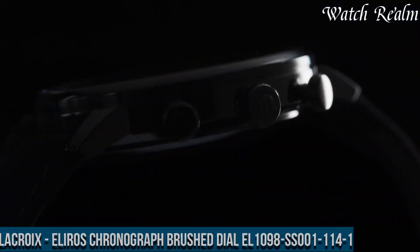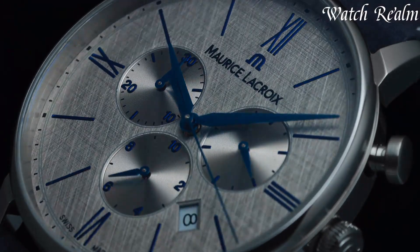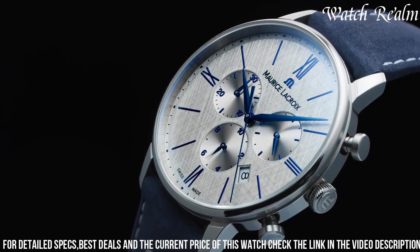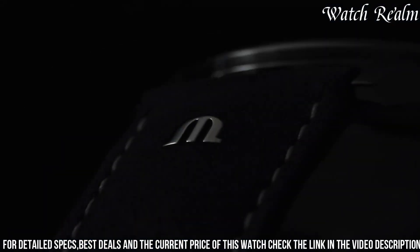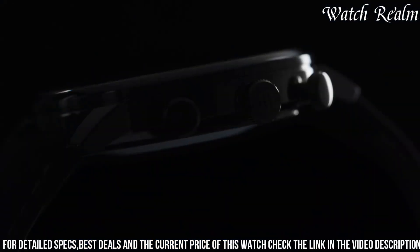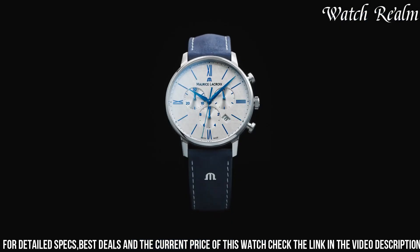Number 4: Morris Lecroy Alero's Chronograph Brushed Dial L1098-001114-1 showcases a refined blend of sophistication and sporty elegance. Enclosed in a 40mm stainless steel case, its versatile design offers a balance between functionality and classic aesthetics. The brushed silver dial features three contrasting sub-dials, adding a dynamic touch to its design, while luminous indexes and hands ensure optimal visibility. The chronograph function, controlled by pushers integrated into the case, enables precise timing. Powered by a precise quartz movement, the Alero's Chronograph provides accurate timekeeping and reliability.